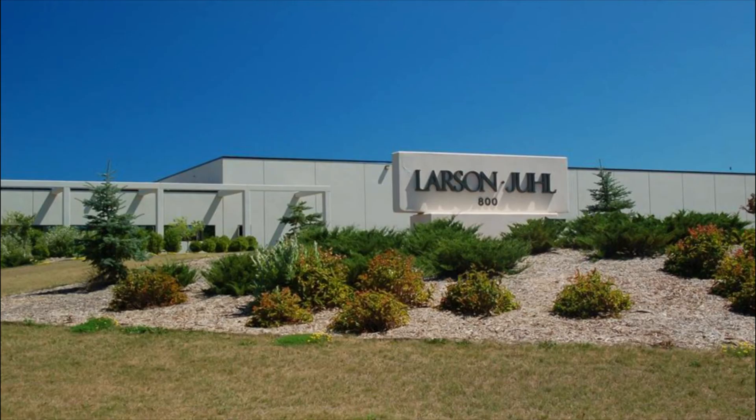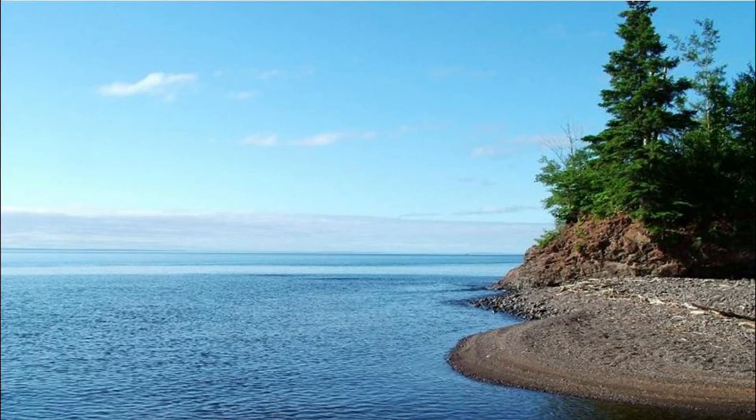Larson Jewell presents the Homestead Collection. Manufactured in our Ashland, Wisconsin facility, located on pristine Lake Superior.